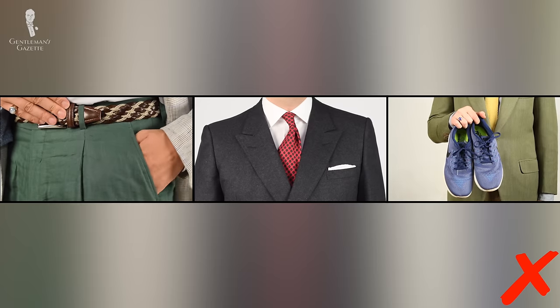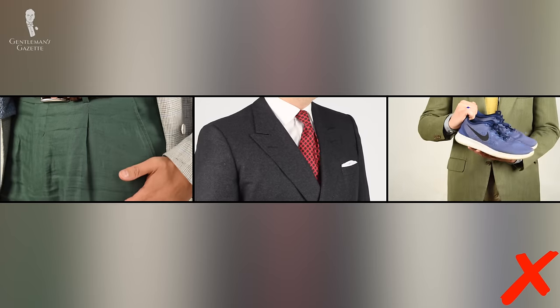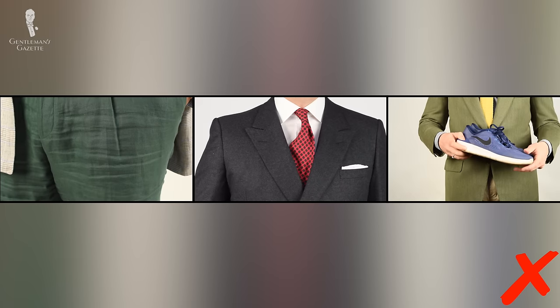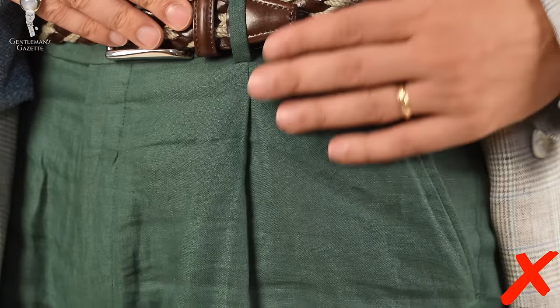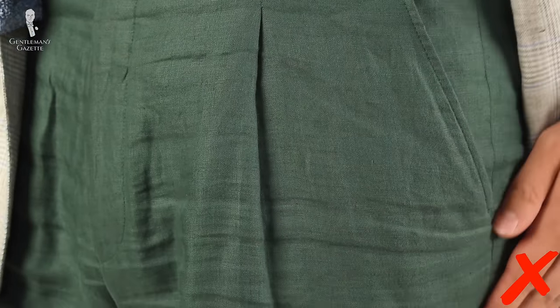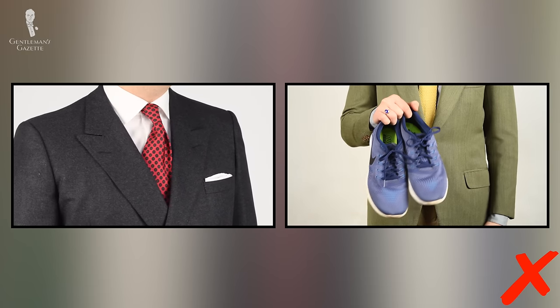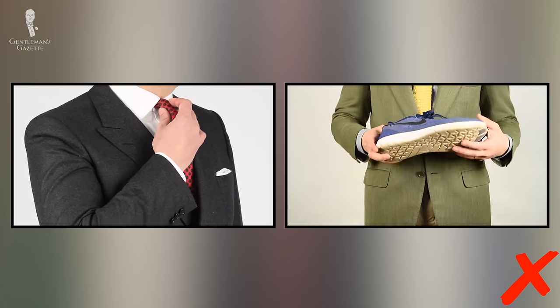Here's another bad example: wearing thin summer-weight linen pants in the fall and then wearing a flannel suit jacket and a pair of tennis shoes. This is incorrect for two reasons. In terms of seasonality, these pants are too thin and will not keep you warm in the fall — they're meant for summer. In terms of formality, the tennis shoes would absolutely clash with the flannel jacket. The fact that the trousers are in between doesn't help; it just makes things more confusing.